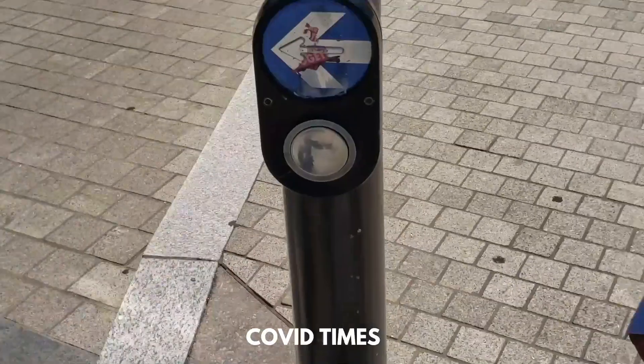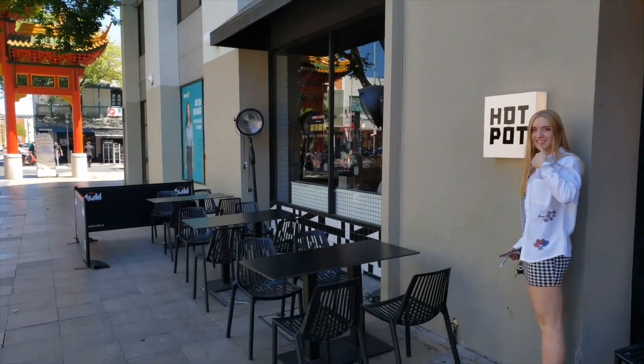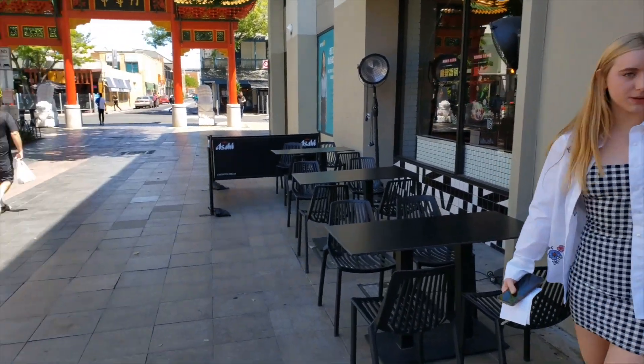Now we are going back to the main Chinatown street. We'll walk around a bit more and then we'll get some Hong Kong snacks for Ebony. So here's Ebony — we just finished hot pot about an hour ago and we are showing around Chinatown today. I rate this place — you should go eat there. 10 out of 10!